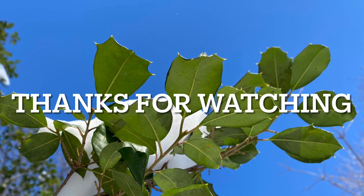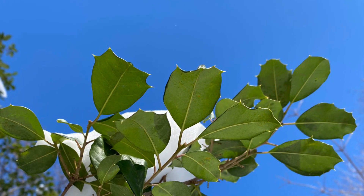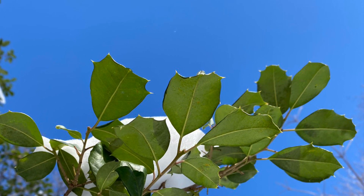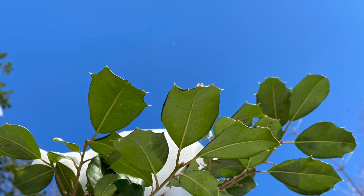Thank you so much for watching. The amazing American Holly is the most cold hardy broadleaf evergreen tree in the world, and it will likely continue to thrive in northern Ohio for years to come.